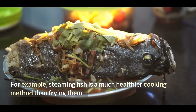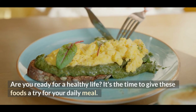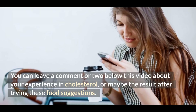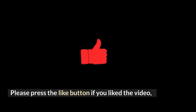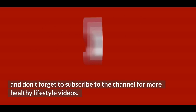For example, steaming fish is a much healthier cooking method than frying them. Are you ready for a healthy life? It's time to give these foods a try in your daily meals. You can leave a comment below about your experience with cholesterol or the results after trying these food suggestions. Thank you for watching. Please press the like button if you liked the video, and don't forget to subscribe to the channel for more healthy lifestyle videos.